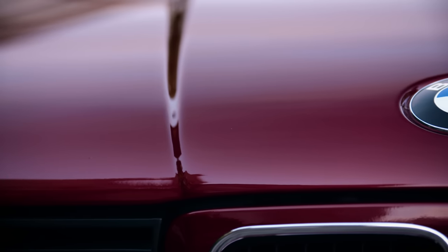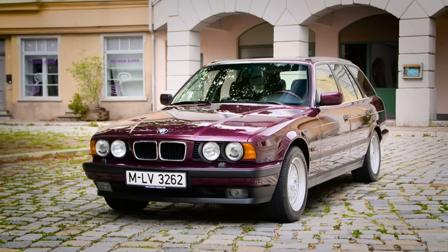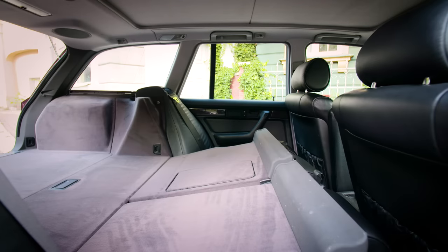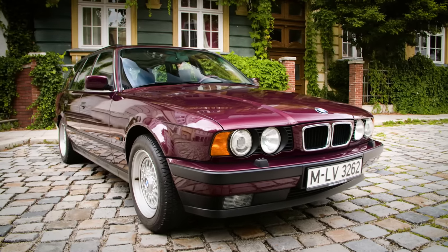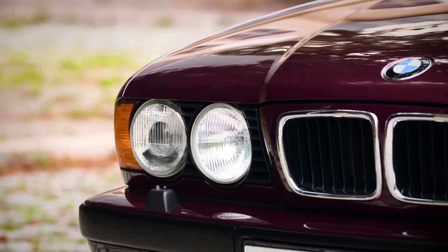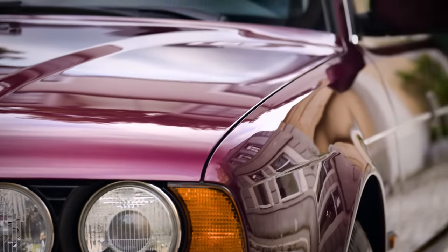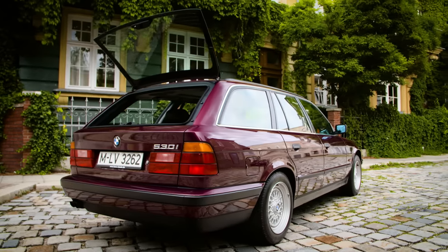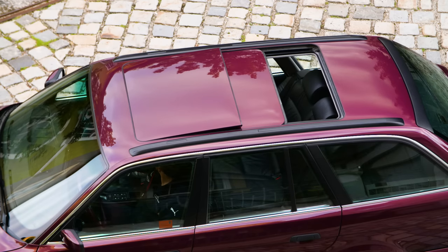In 1991, BMW offered for the first time the 5 Series as a Touring — a lifestyle wagon in the upper mid-range class with lots of space and variability. With the 5 Series Touring, our goal was clearly to gain the corresponding market potential in this premium segment, of course in a BMW-specific manner. This can be seen, for example, with the very special hatchback, with the rear window that opens separately, a very special sunroof, and other things that you couldn't find with our competitors back then.